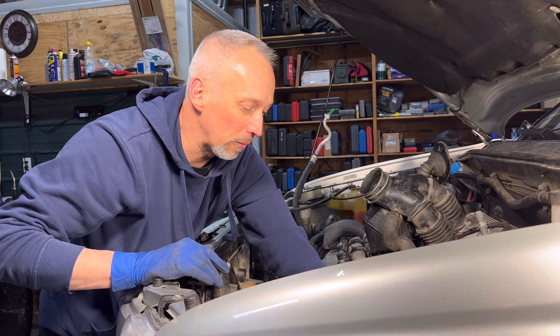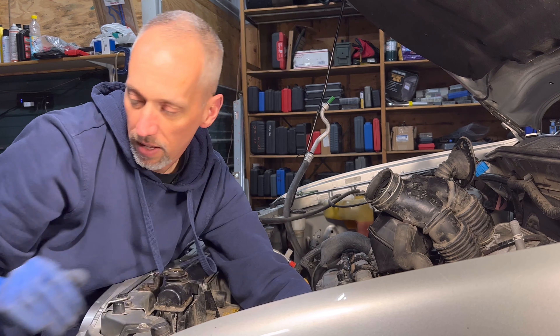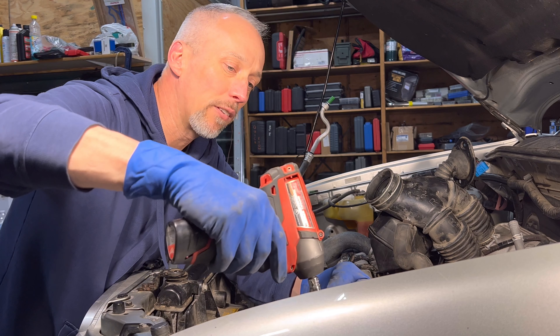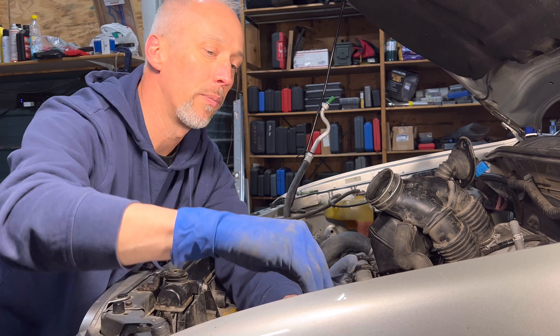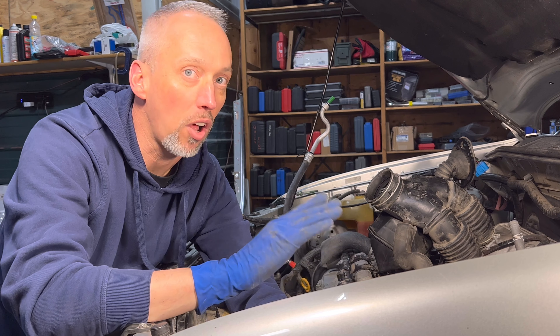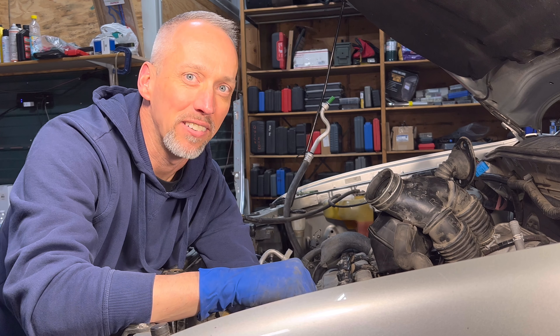I look forward to seeing you in future videos and hopefully during the next live stream for our two-year anniversary giveaway. Right over here is the Knipex pliers video — the one where I gave away some pliers — that's a good classic Tool Demos video. And right above it is a link to my brand new Amazon store, full of tools that I use all the time and would recommend. Click on that to check those out — I'll see you there.